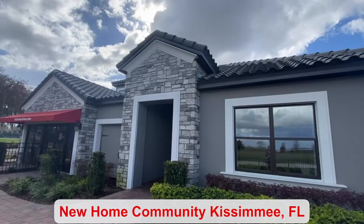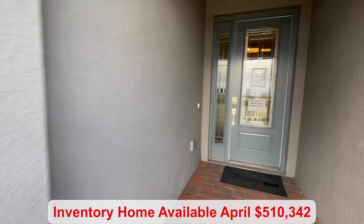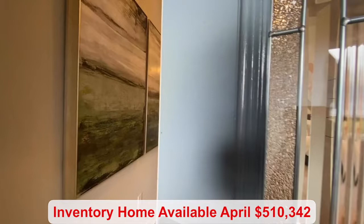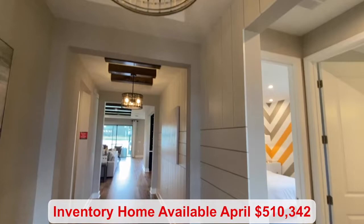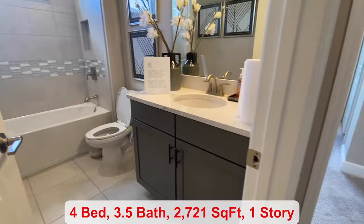If you're looking for an inventory home that is almost complete, you are in luck. There's one available in this floor plan that will be completed in April. The listing price does include lot premium and upgrades and it's $510,342. You have 2,721 square feet of living space, and a full-size bathroom shared by two bedrooms.